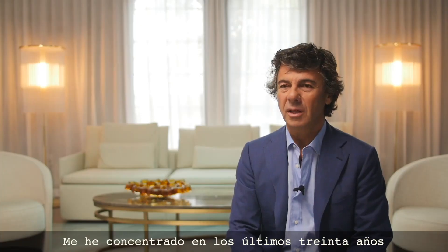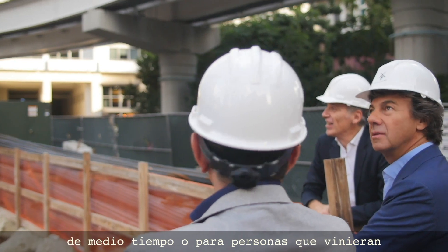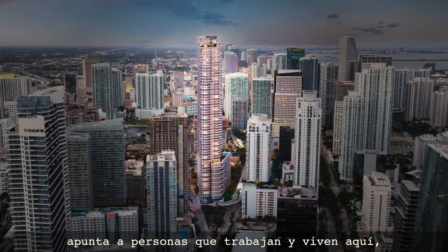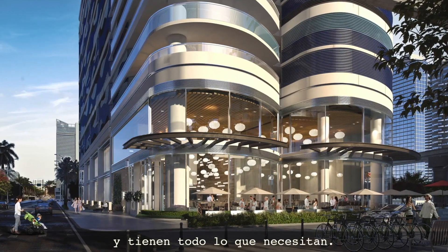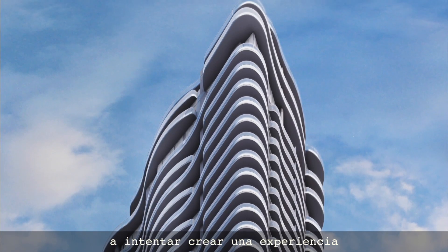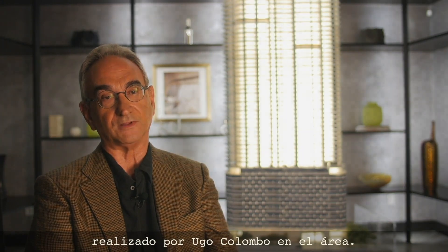I've been concentrating the past 30 years to build properties targeted toward part-time residents or people that would come to Miami on vacation. Now this building is targeting permanent residents — people that work and live here in an environment where within walking distance they have everything they need. We've put a tremendous amount of thought and effort into making that experience unique for a buyer, and there's no question in my mind that this will be the best project developed by Ugo Colombo in this area.